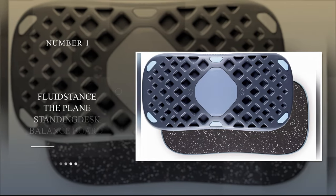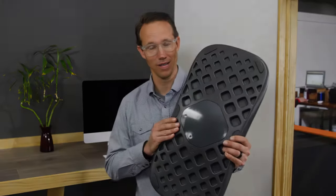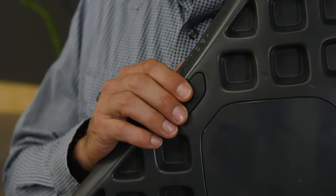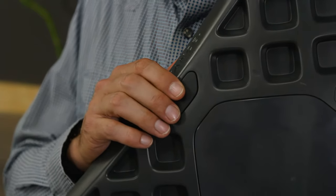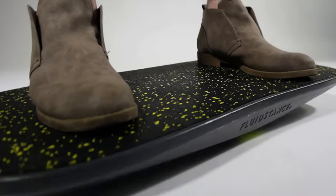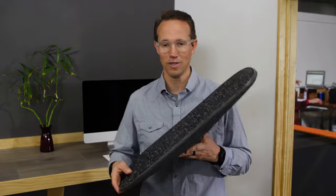Number 1: Fluid Stance The Plain Standing Desk Balance Board. This entry from Fluid Stance is a high-quality, sustainable, manufactured balance board carefully engineered to offer you stability and subtle movement to keep your body engaged while at your desk. The motion you generate when using this board can help soothe stiff joints, strengthen muscles, increase heart rate, and burn calories.